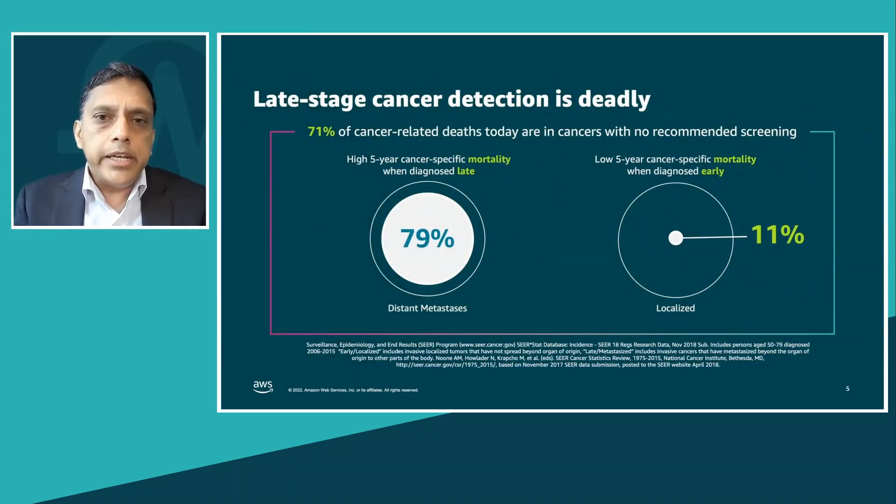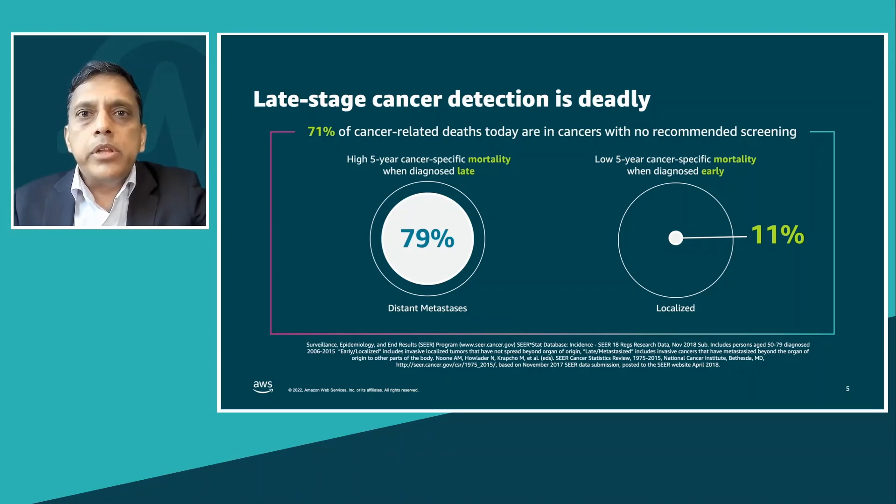Cancer when detected late is deadly. In fact, if you're able to detect cancer early when it is localized, nine out of ten individuals will be able to live five years or more. Unfortunately, that number comes down to two when cancer is detected late. 71 percent of cancer-related deaths today are in cancers with no recommended screening.